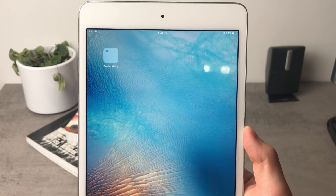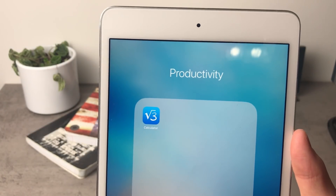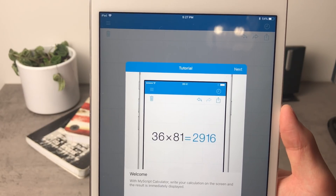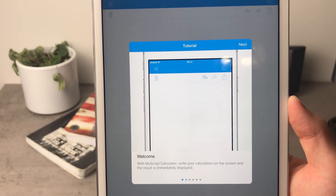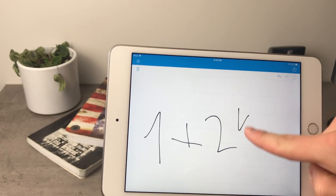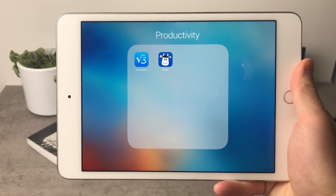I wanted to pick the best and most productive calculator, and the name of this app is MyScript Calculator. Using just your finger, you can scribble numbers on the screen and instantly get the result — for example, 1 plus 24 equals 25. The result is correct.